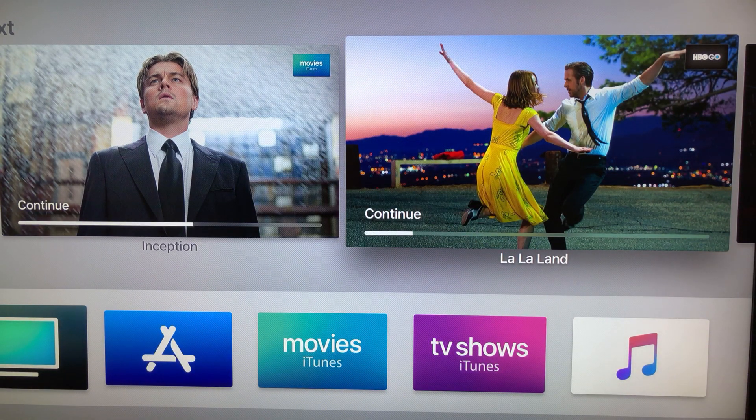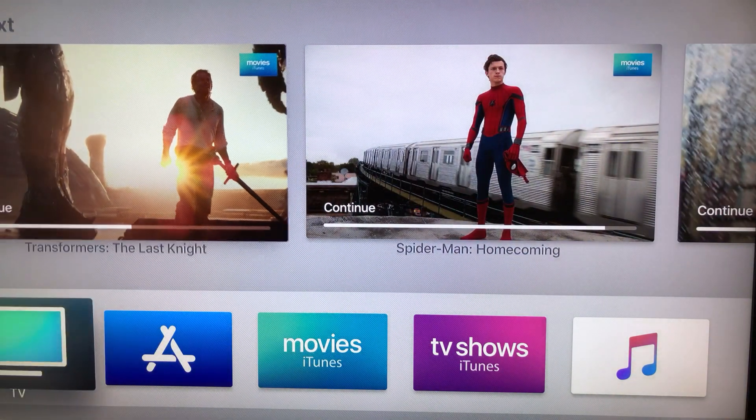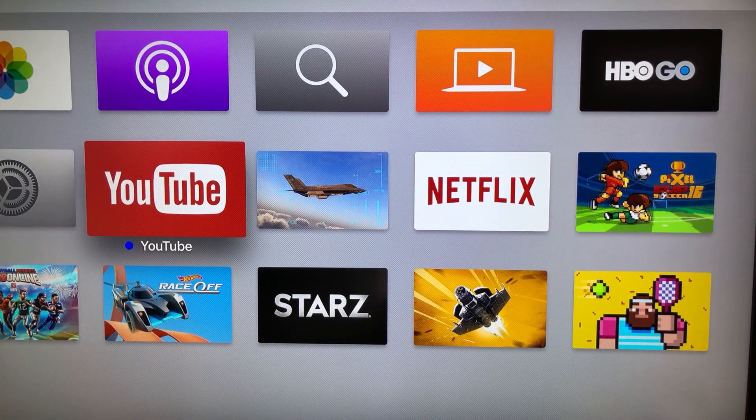I know some of you are Android users and don't like the Apple ecosystem. I have my own beef with Apple too — I don't like some of their rules and procedures through iTunes. There are too many restrictions on what you can do, what you can watch, what formats are supported. But in terms of streaming, I would say Apple 4K TV is definitely worth it.